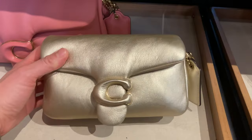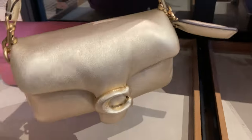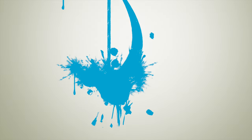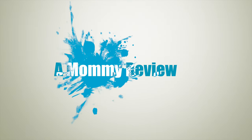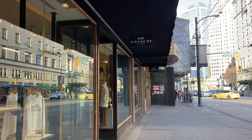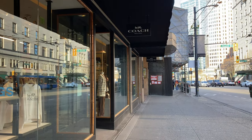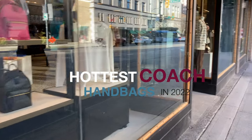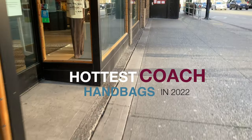Is it me or is there just so many cute bags to choose from Coach lately? Hello everyone, welcome back to a mommy review. Today I want to talk about the brand Coach and the bags that they offer, the different types of handbags that they have, whether shoulder bag, hobos, crossbody, or totes.